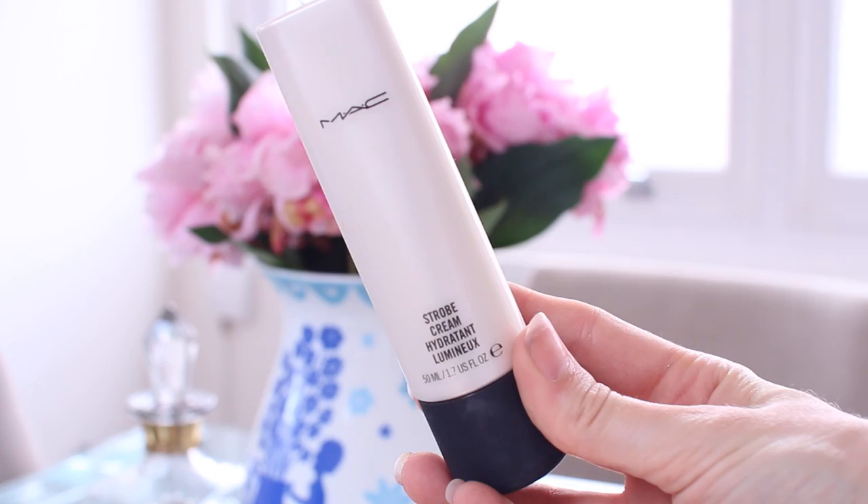And one last beauty product is the MAC Strobe Cream. I think I saw Gabby — Velvet Ghost — chatting about this, and I thought, you know what, I'm going to give it a go, because I really love the illuminated, dewy look at the moment. It's great to add over your moisturiser, underneath your foundation, just to really brighten up the skin, add some illumination, some radiance, and just perk it up. Similarly, the Becca Shimmering Skin Perfector — I think it's called — is a very similar product. I'd say that one's a little bit more shimmery, but this is a really beautiful product that I very much like.